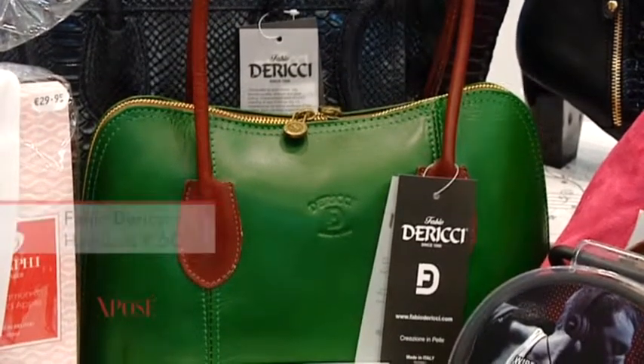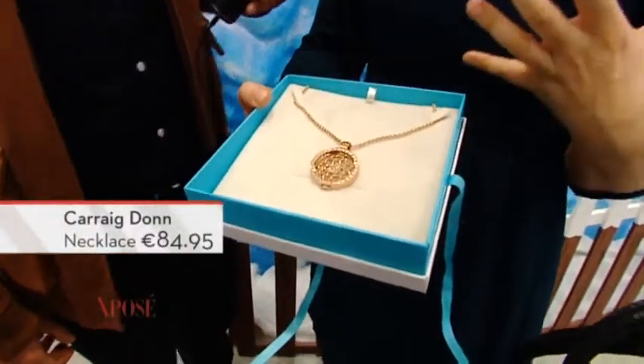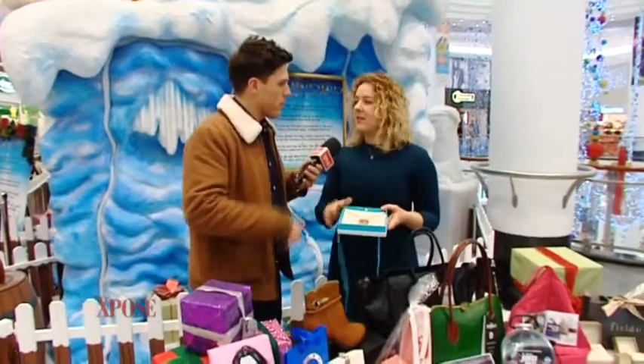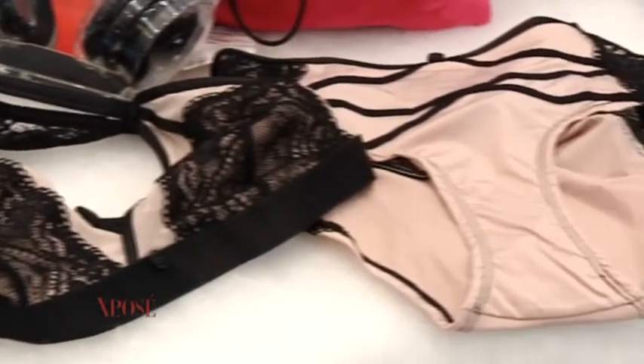Another statement necklace — this one is from Carragdon, and it's called the Night and Day Necklace. Another rose gold piece, gorgeous on Irish complexions, some nice bling. This one is around €84.